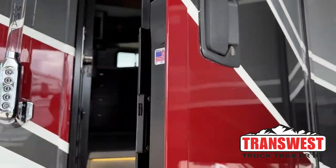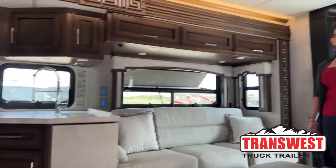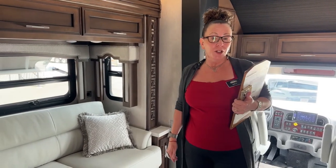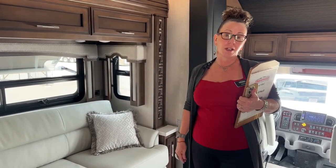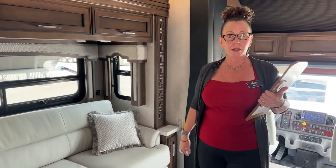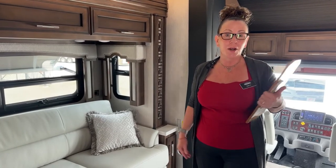Good morning and welcome to TransWest Truck Trailer RV. My name is Katie O'Neill and I am so excited about today's video, which is going to be on the 2023 Newmar Superstar 4065. This is a special order coach for Joe and Terry, and today we'll be focusing on the features that make this a fantastic coach, and also talking about the 2024 M2 106 chassis upgrade.